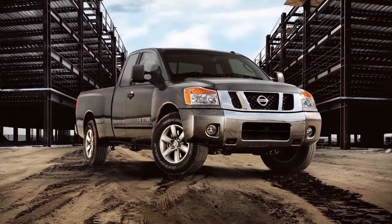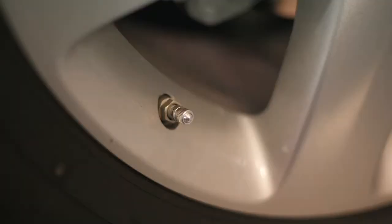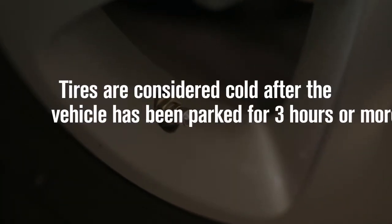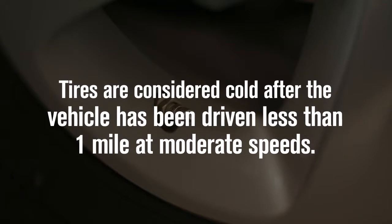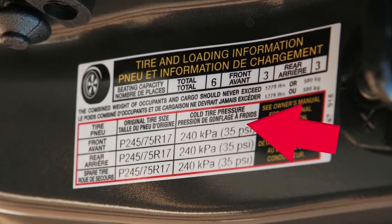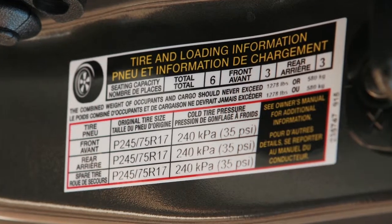The tire pressures should be checked when the tires are cold. The tires are considered cold after the vehicle has been parked for three hours or more, or driven less than one mile at moderate speeds. Adjust the tire pressure to the recommended cold tire pressure shown on the tire and loading information label.